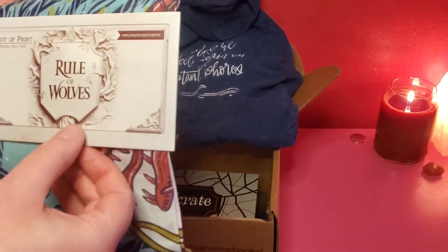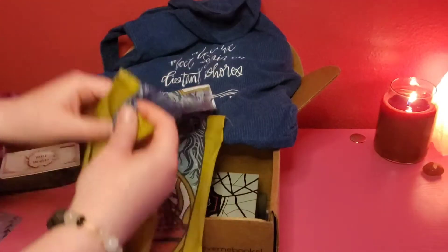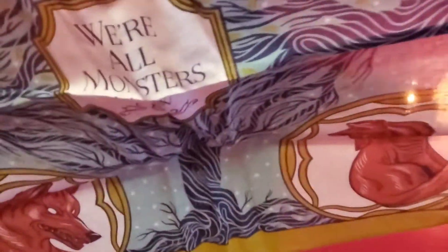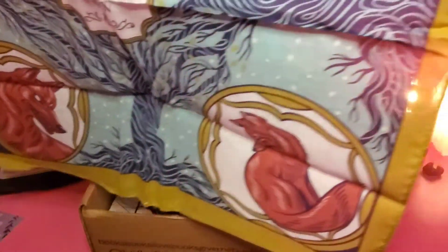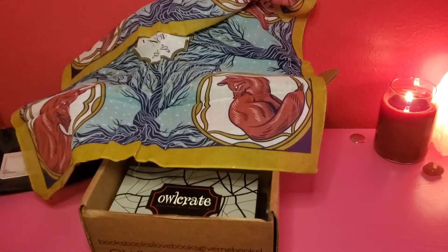Next up is a Rule of Wolves Owl Crate exclusive scarf. It says 'We're all monsters here' — it's beautiful. They partnered with Out of Print to bring an exclusively officially licensed Rule of Wolves square scarf. I'm actually re-watching the Grisha series right now.